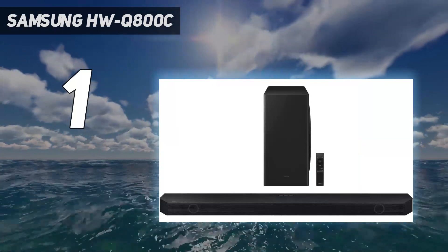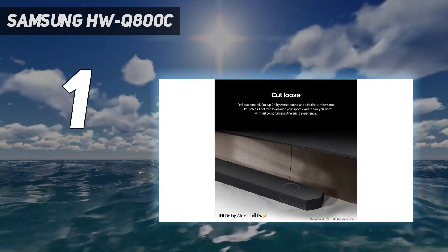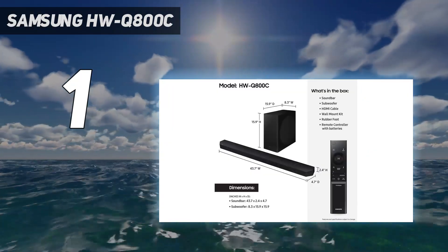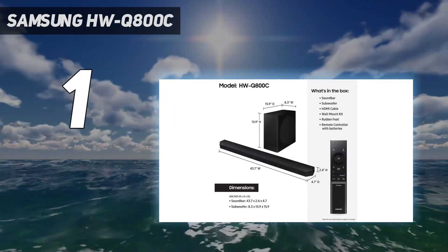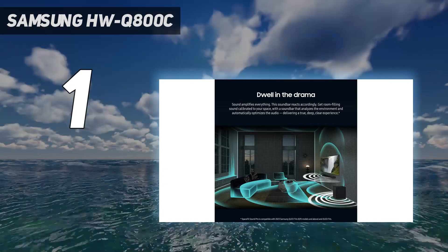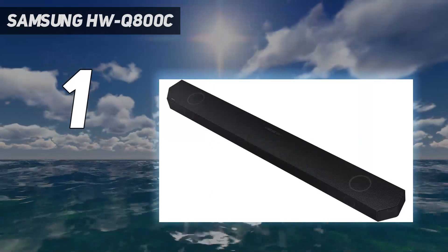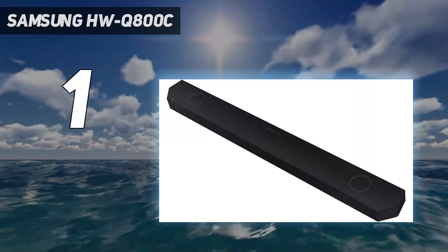In action, the Q800C delivers spectacular power and excellent channel steering for movies and TV shows. Bass is deep, dialogue is clear, and spatial effects are convincing — as much as a lack of rear speakers allows. The surround sound can be expanded with optional rear speakers to add even more immersion to your movie viewing.